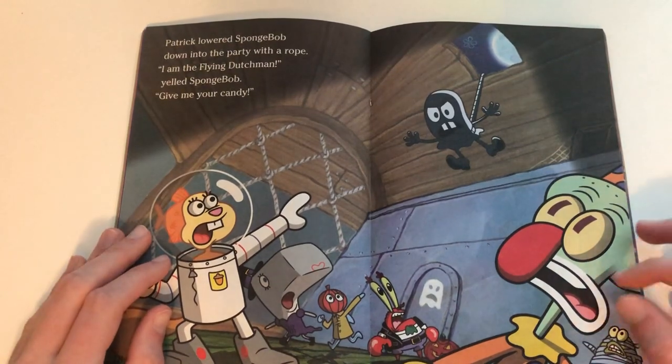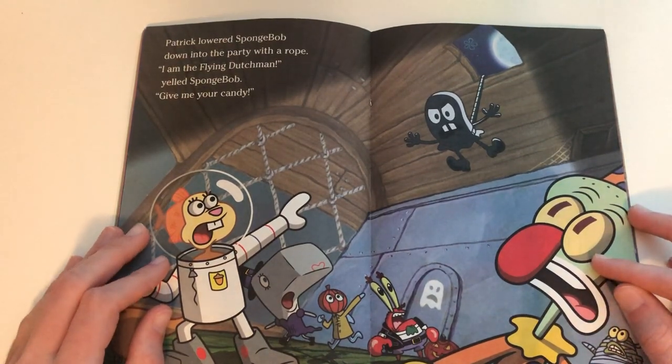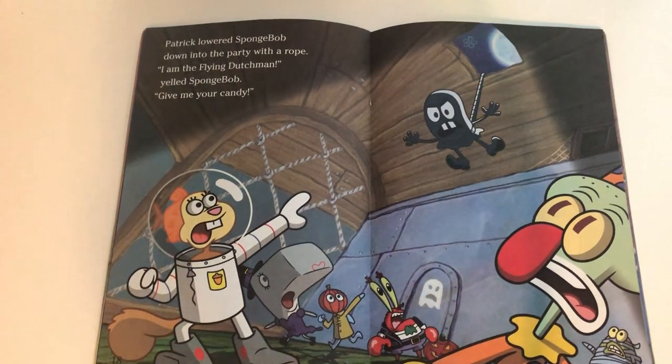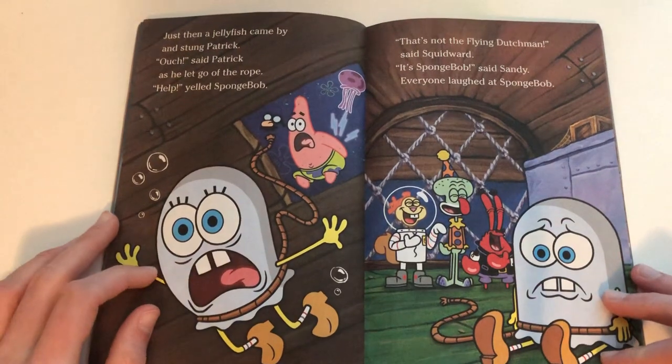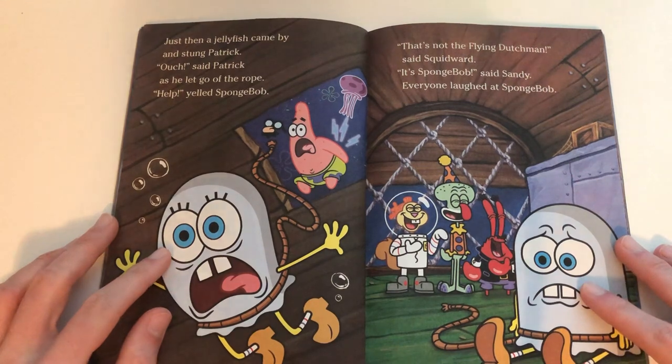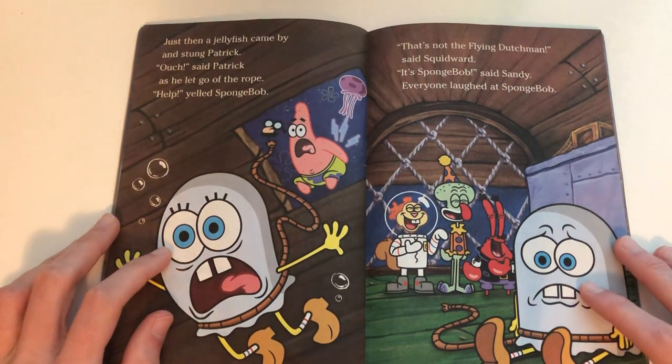Patrick lowered SpongeBob down into the party with a rope. 'I am the Flying Dutchman!' yelled SpongeBob. 'Give me your candy!' Just then, a jellyfish came by and stung Patrick. 'Ouch!' said Patrick as he let go of the rope. 'Help!' yelled SpongeBob.